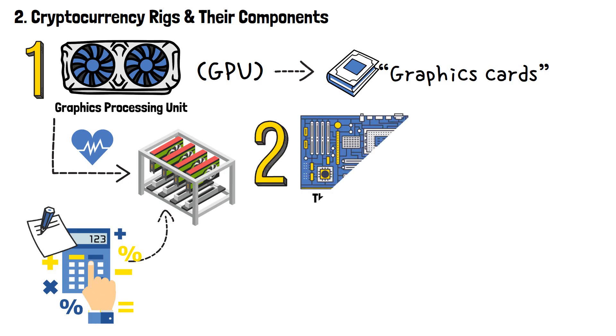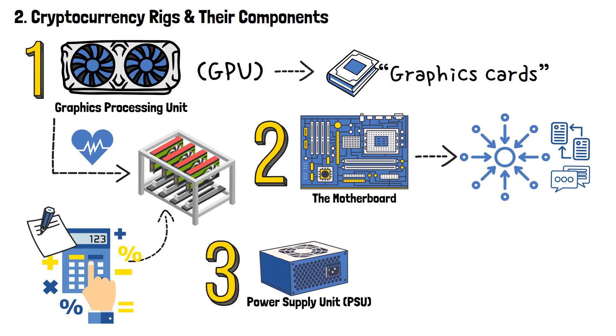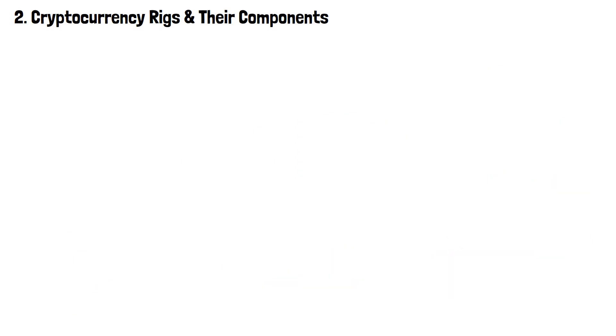Up next, we've got the motherboard. It serves as the central hub that connects all of the components of the mining rig and enables data transfers and communication between them. Another crucial component is the power supply unit, or PSU. A power supply unit supplies power to all of the components of the mining rig. It is essential to have a PSU with sufficient wattage and multiple power connectors to handle the power requirements of the GPUs and other components.